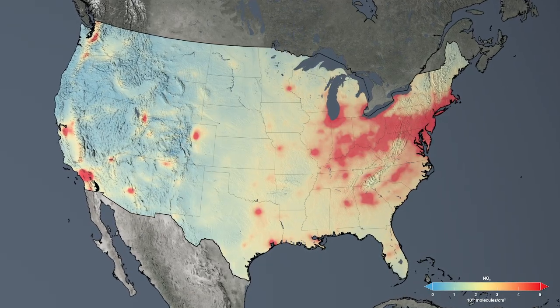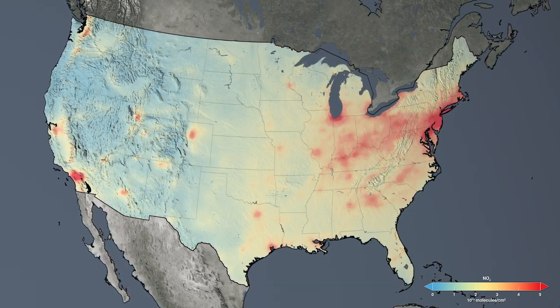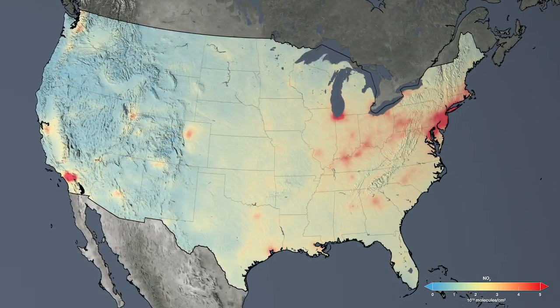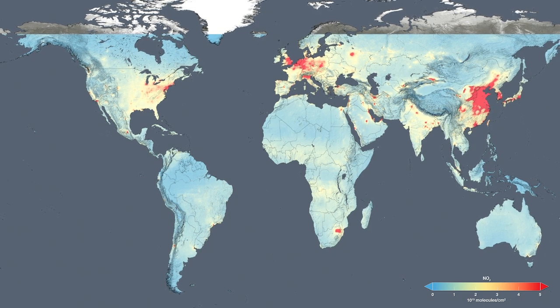In 2014, we released satellite images that show how environmental regulations have led to reductions in nitrogen dioxide over major U.S. cities. Now we've created global maps that allow us to see how levels have changed around the world over the last decade.